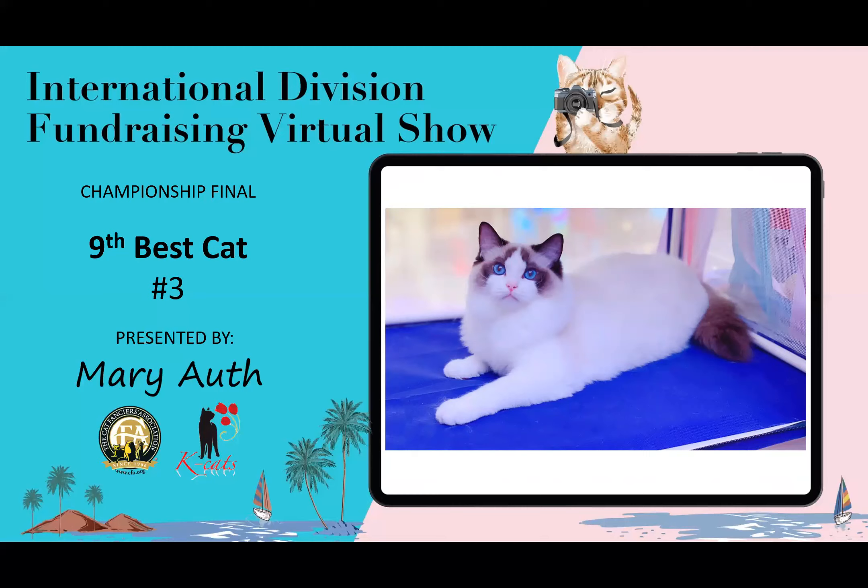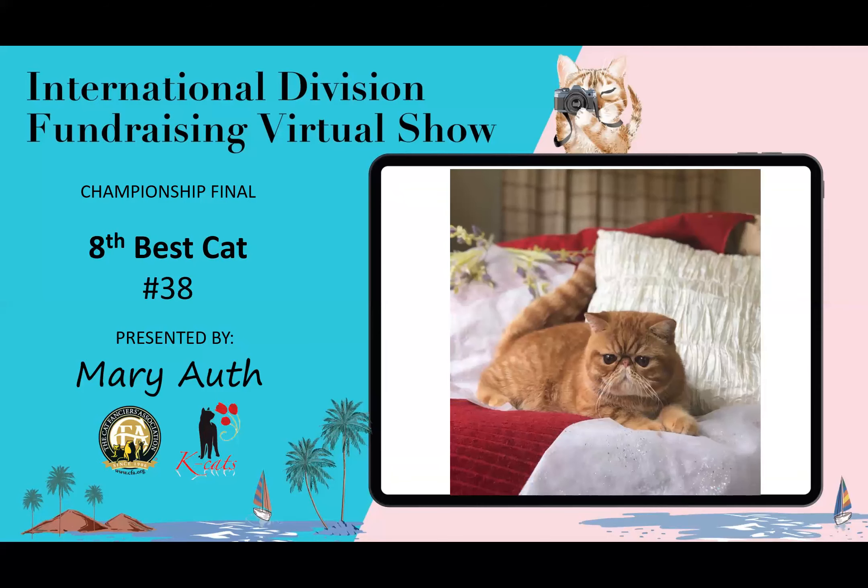9th best cat goes to this Ragdoll. Look at those ears, the triangle shape, the modified wedge on this head. You can see the breadth to the muzzle. The eye color is really vibrant — of course it's on a blue background — but it also has great oval eyes. This is my ninth best cat.